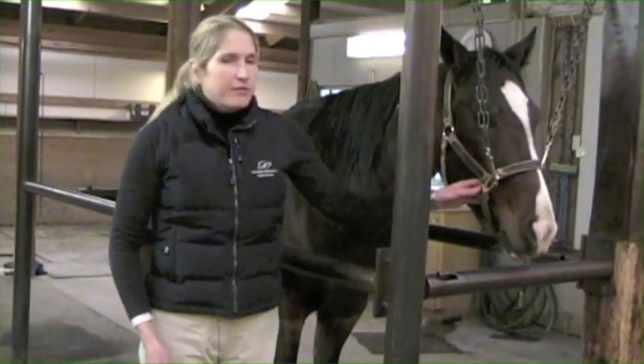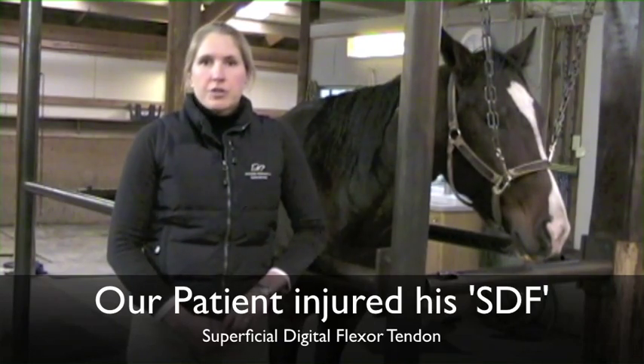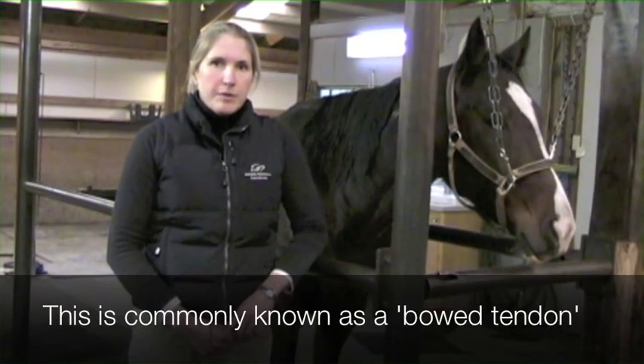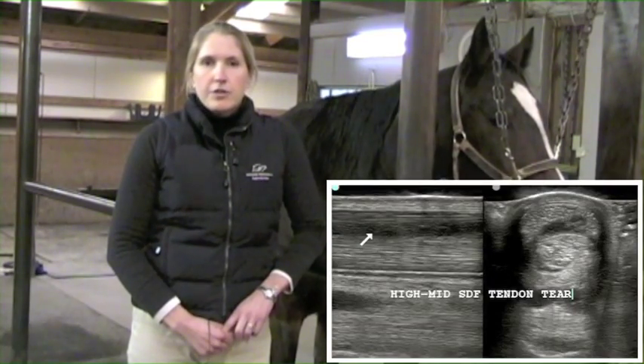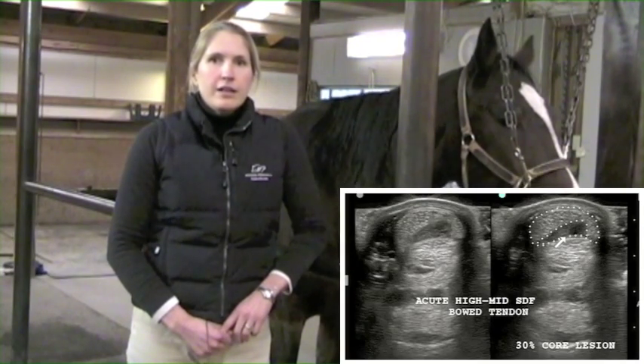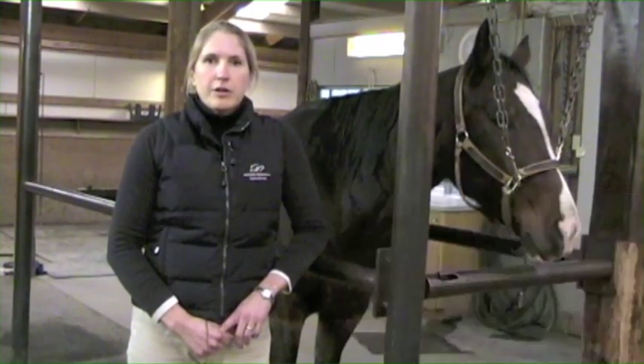Our patient today is a five-year-old standardbred. He recently injured his right front superficial digital flexor tendon in a race. He slipped and took a bad step and ruptured some fibers in the ligament. We have ultrasounded it and determined that there is a large core lesion within the tendon, and he's a really good candidate for this biologic therapy to help stimulate the healing process.